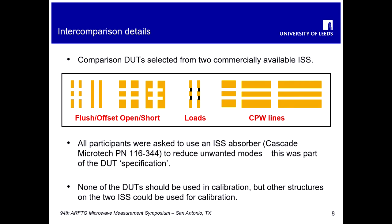We also specified that none of the devices selected for the comparison should be used in the calibration, but any other structures on the standard substrates could be used for calibration. This allowed the possibility of on-wafer or off-wafer calibration as the participants chose.